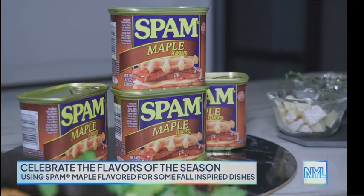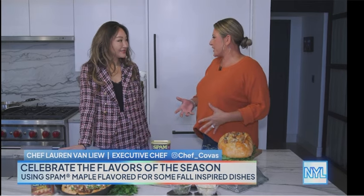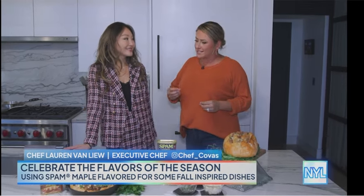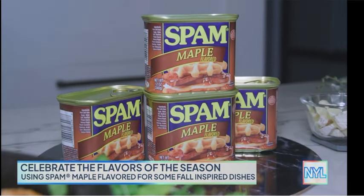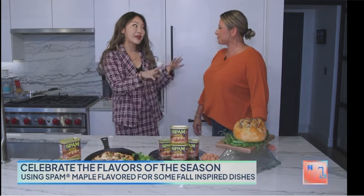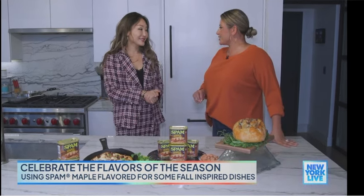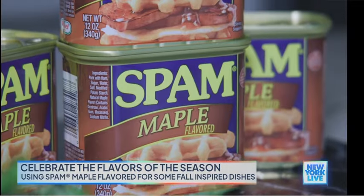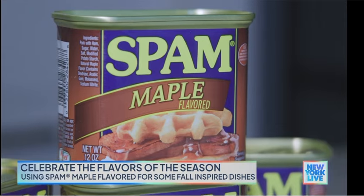Fall means chill weather, sweater weather, but it's like all those fun flavors that come out — maple and cinnamon, savory but sweet at the same time. Makes you feel all warm and fuzzy inside. So what makes maple and Spam go so well together? It's all about that salty and sweet. Those two flavors together are like a match made in heaven, and it's definitely brought with the Maple Spam.